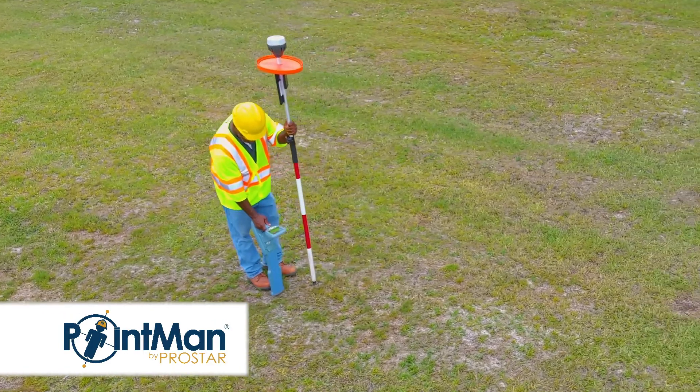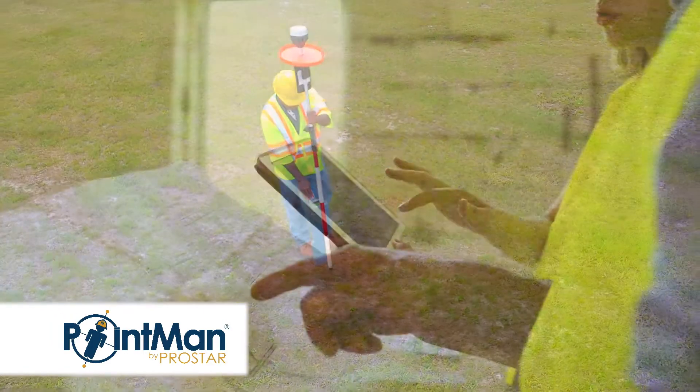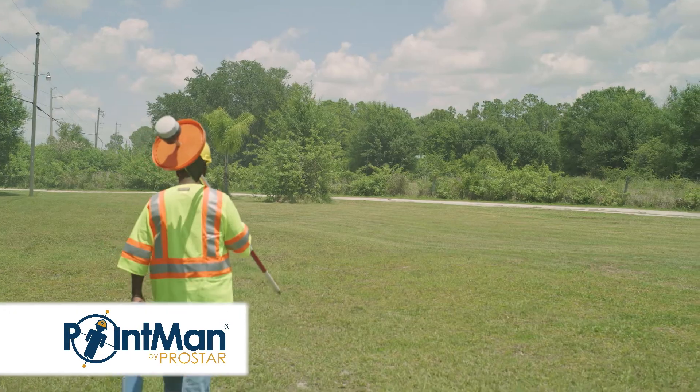Think about it, because that's what could happen. They could send me out to the field, I could collect the data, and send it back to the office via email, and they have it in the office instantly. That is a game changer. PointMan is amazing.